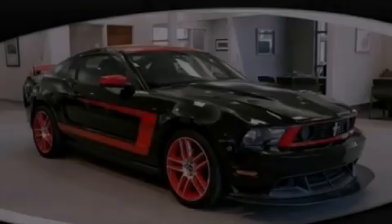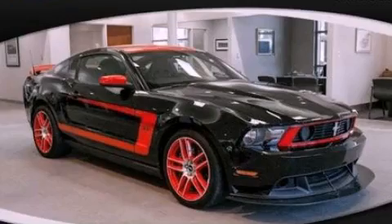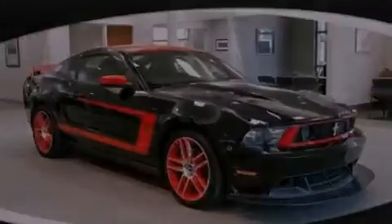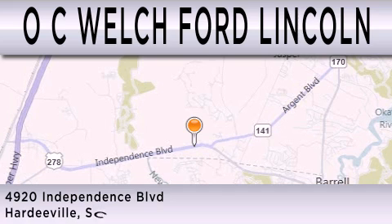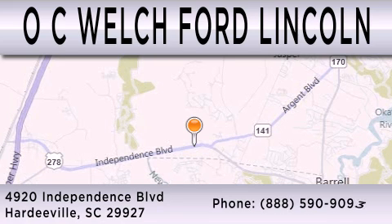We invite you to contact us today to learn more about this vehicle. OC Welch Ford Lincoln is dedicated to doing everything possible to ensure that the experience you have selecting your next vehicle is as pleasant as possible. We are located at 4920 Independence Boulevard in Hardyville.